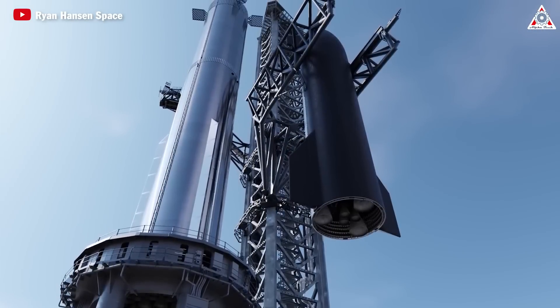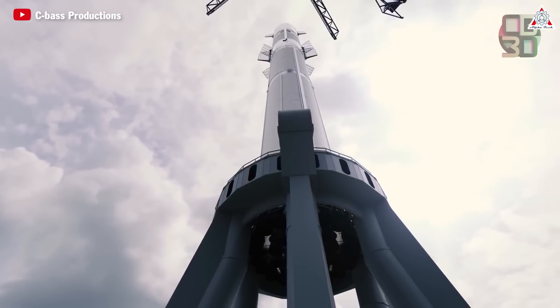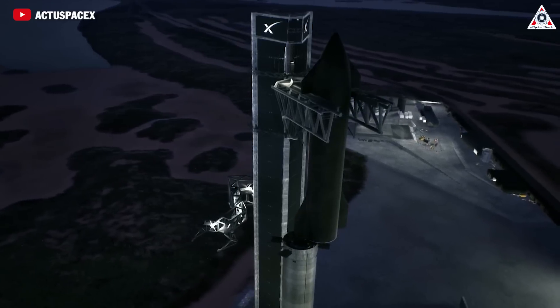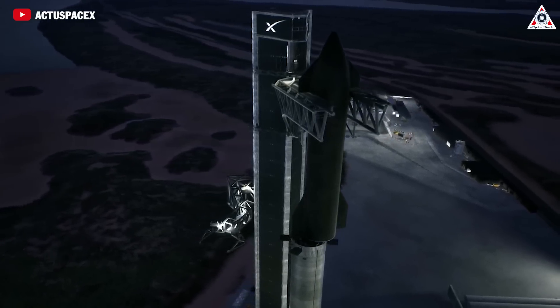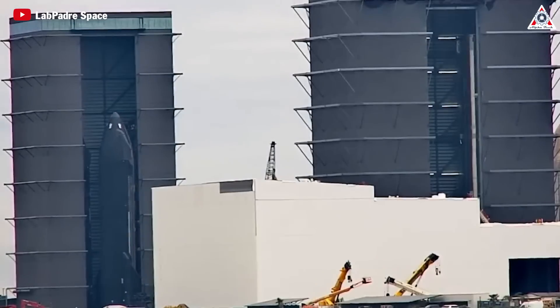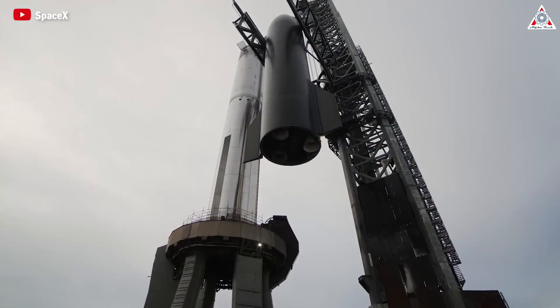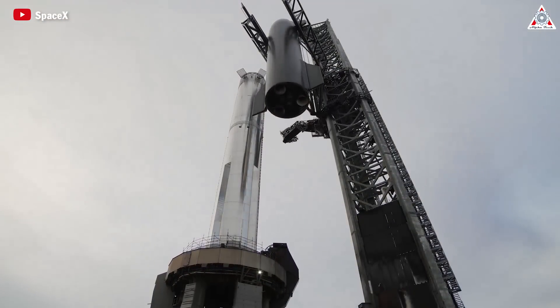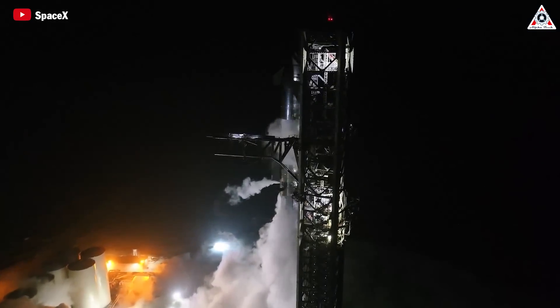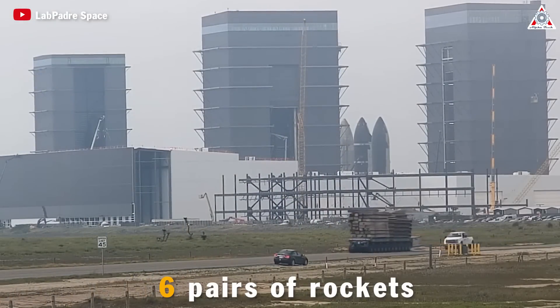Raptor V3 will be installed on the next-generation Starship V2. As Raptor V3 becomes operational with the new-generation spacecraft, the Raptor V2 engines on the older Starship V1s will phase out. This transition is expected to happen soon, as SpaceX only has four pairs of prototype first-generation rockets, and they'll swiftly begin manufacturing the next-gen prototypes, with Elon forecasting that six pairs of rockets will be produced by the end of the year.